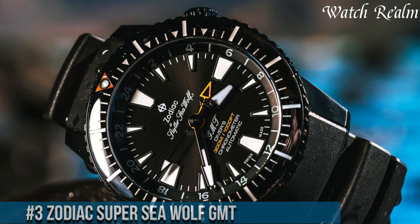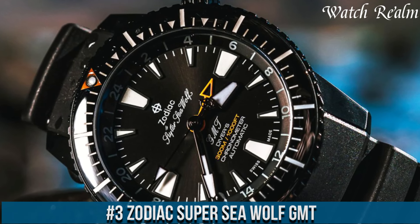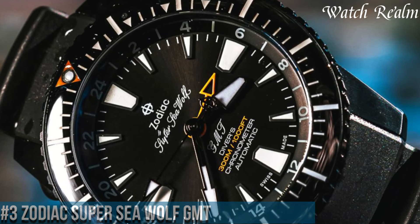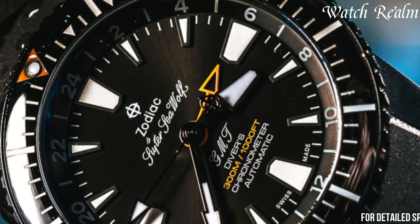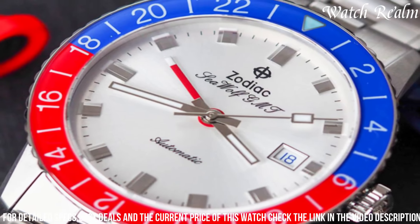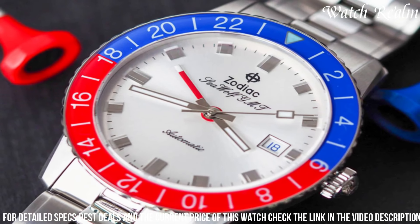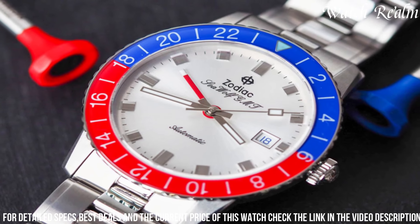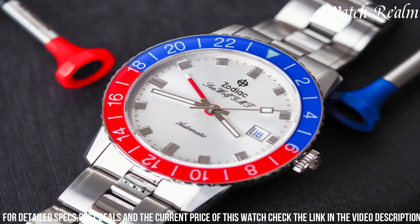Number three: the Zodiac Super Sea Wolf GMT. It embodies a harmonious blend of heritage-inspired design and contemporary functionality, reflecting the brand's legacy in crafting robust dive watches. Encased in durable stainless steel, this timepiece features a distinctive rotating Pepsi bezel that pays homage to classic GMT models, coupled with a rugged yet refined aesthetic. Its bold and legible dial, offered in various colorways, includes luminous markers and hands for optimal visibility in low-light conditions.